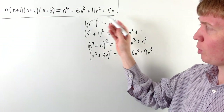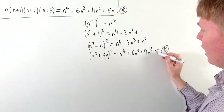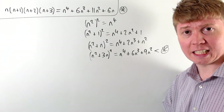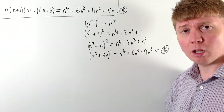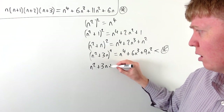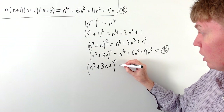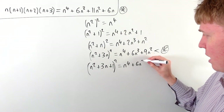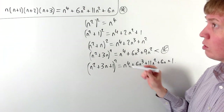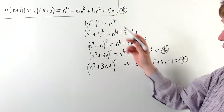Where n is a positive integer, n squared plus 3n all squared is still less than our original product. Increasing to n squared plus 4n would be far too big, so we try just the next square number: n squared plus 3n plus 1 all squared. When we expand this we get n to the 4 plus 6n cubed plus 11n squared plus 6n plus 1 — almost exactly our original product but with a plus 1. So this is strictly greater than our original product.